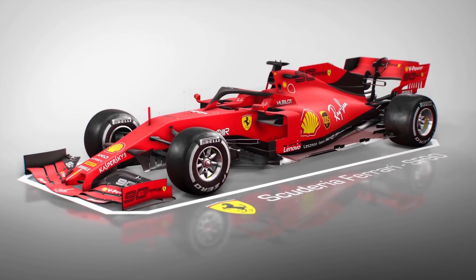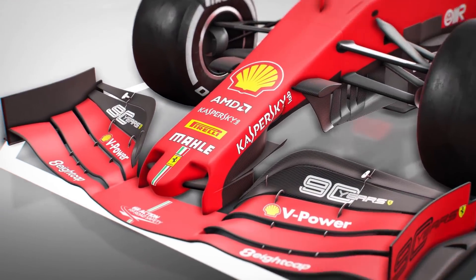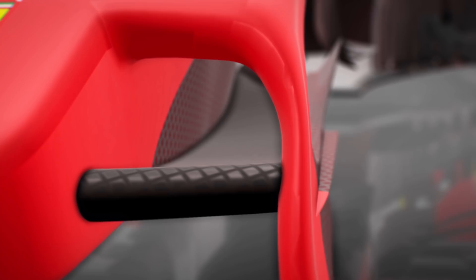Crucially, Ferrari made a number of changes to its SF90 for Singapore to turn the tide, starting off with a new nose. By fitting a cape section onto the nose and extending that between the mounting pylons to create a pair of nostrils, Ferrari was able to generate more front-end downforce.